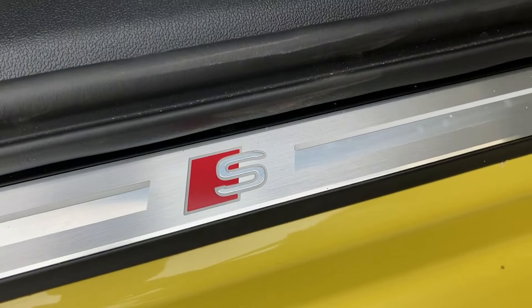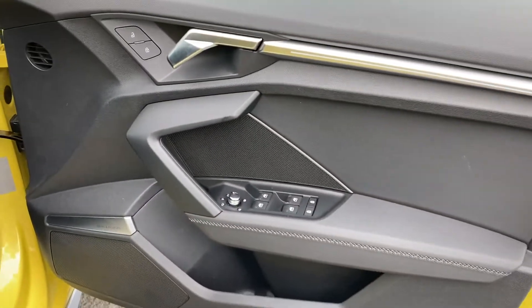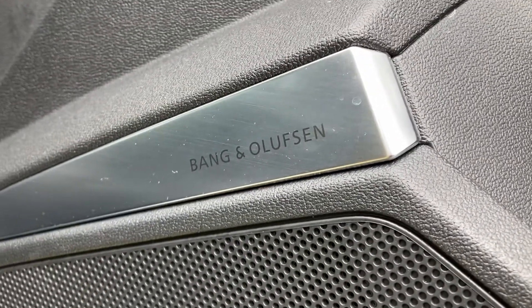You've got the S detailing on the door sill. Another optional extra in this vehicle is the Bang & Olufsen sound system, sounding fantastic throughout the vehicle and giving you such high quality audio.